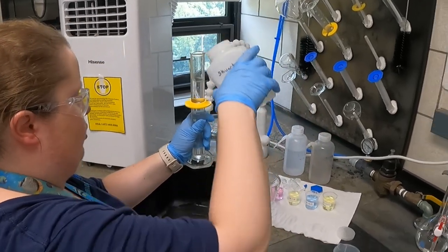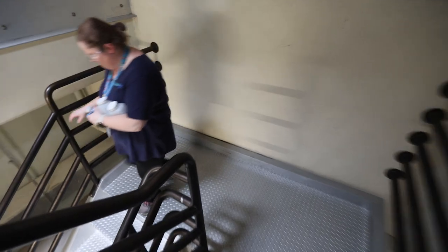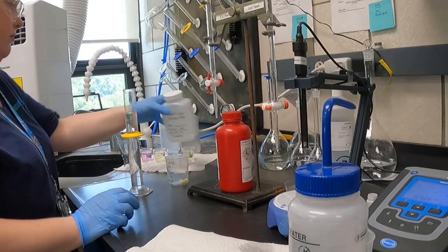My first thing when I come in in the morning, I get out of the stores for outstanding. I'm here, I start all my analyses.